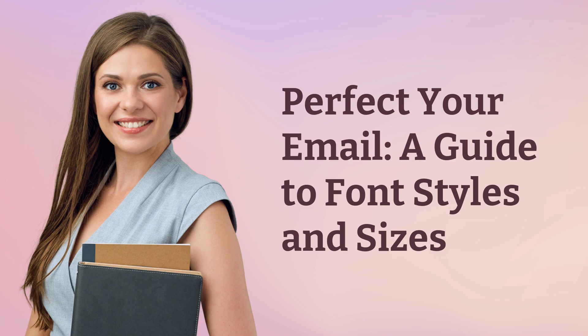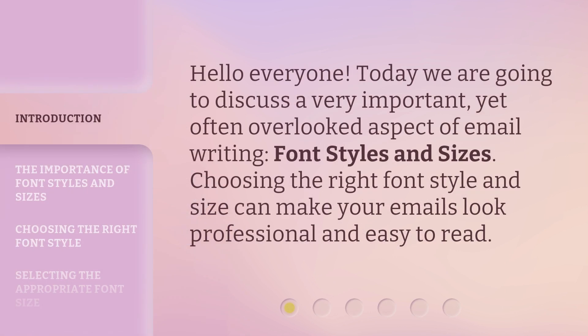Perfect Your Email: a guide to font styles and sizes. Hello, everyone. Today we are going to discuss a very important, yet often overlooked aspect of email writing: font styles and sizes.